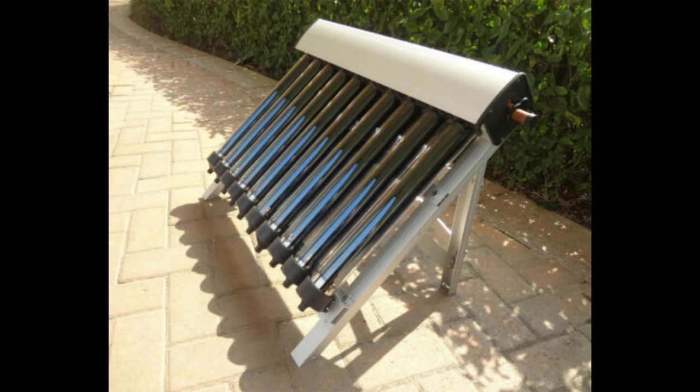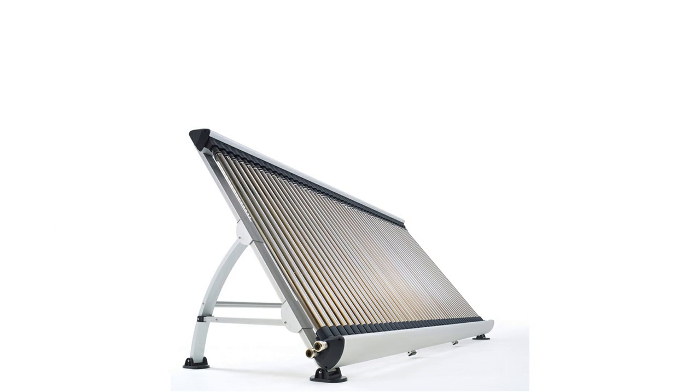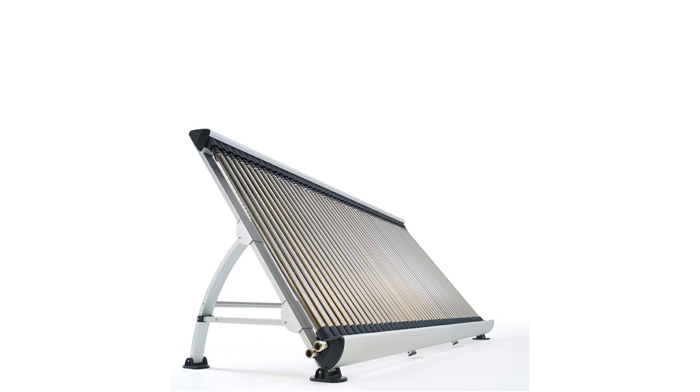You can get a brand new set of 10 evacuated tube solar water heaters with a stand for around $300. Because many of the evacuated tube collectors come with a stand, you do not need a rooftop installation. The evacuated tube collector can be installed in your garden.